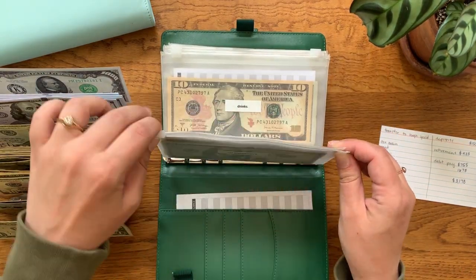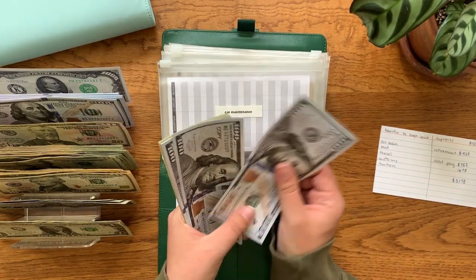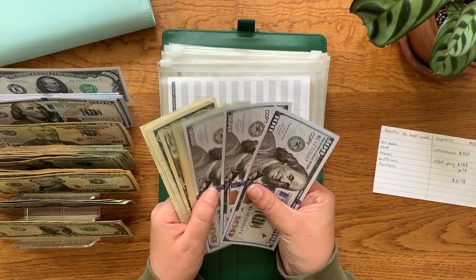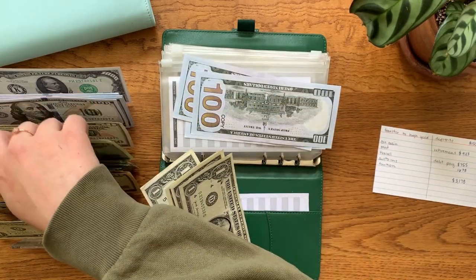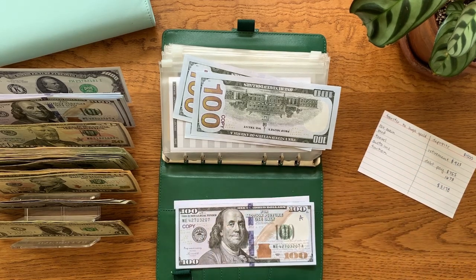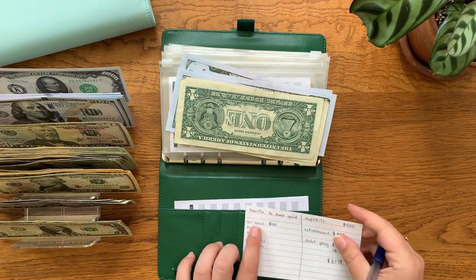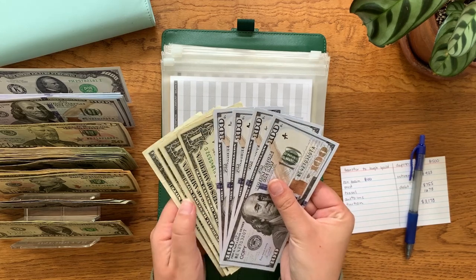Car maintenance should be at $404 — counting: $100, $200, $300, $320, $340, $360, $380, $400, $401, $402, $403, and $404. I'm going to go ahead and just switch these out for a $100 bill and put this in our high yield savings account. I'll put an A here just to remind me of that and make a note that we are adding $100 from car maintenance. So we are still at $404 there.